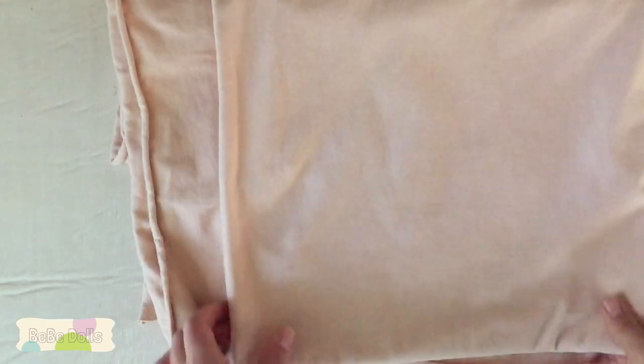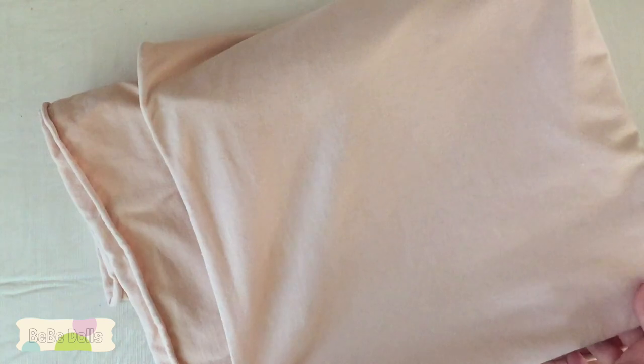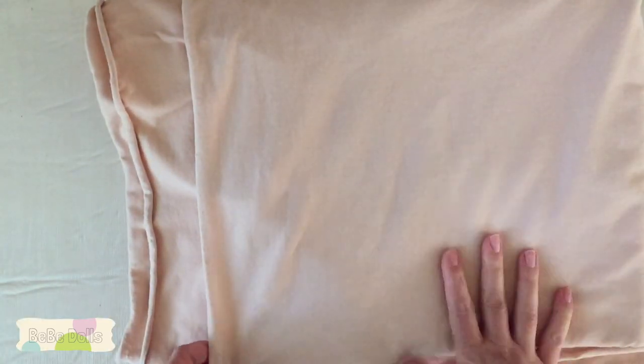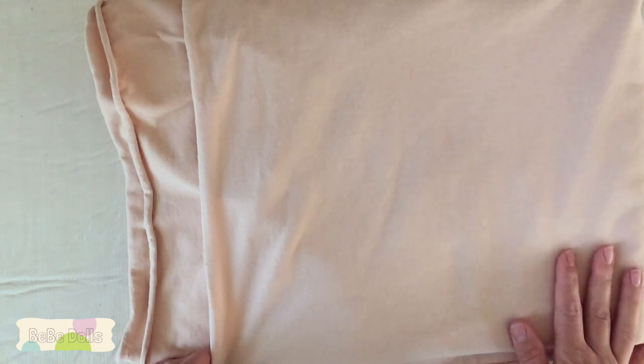Our fabric is done — it's done drying and it came out perfectly smooth and perfectly Caucasian-colored. That's about it as far as dyeing fabric goes. It's pretty simple once you get the process down.